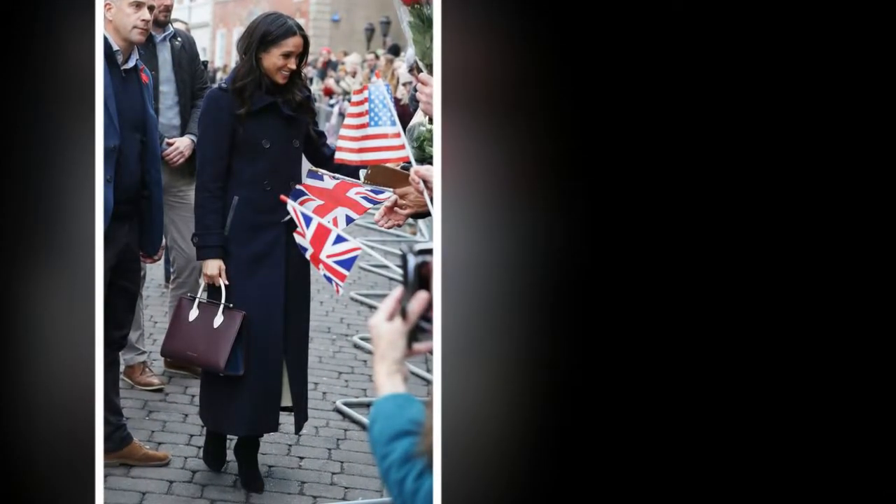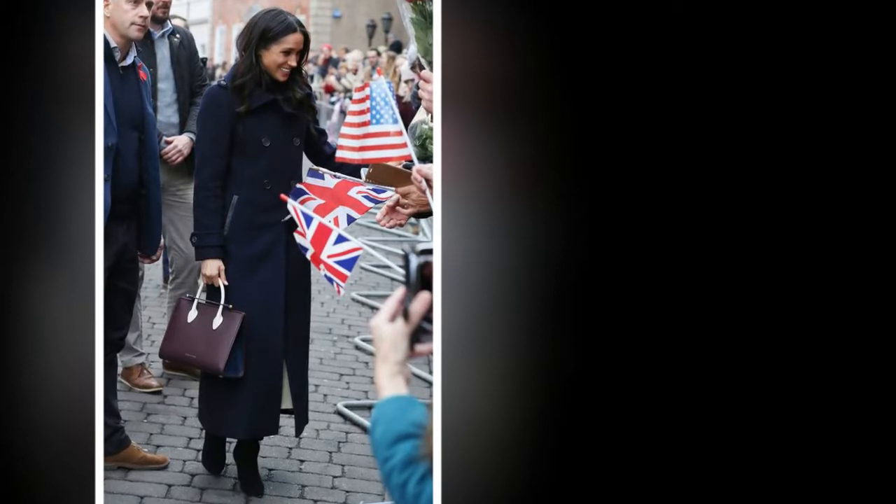She arrived at the engagement ready to help the charity's clients and give them her styling advice.